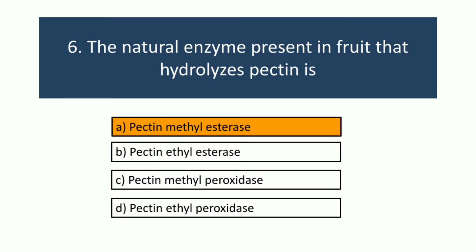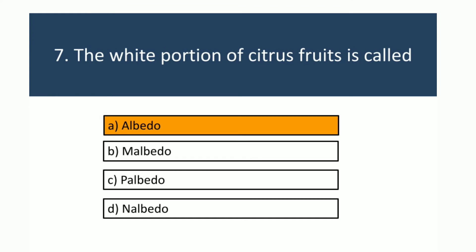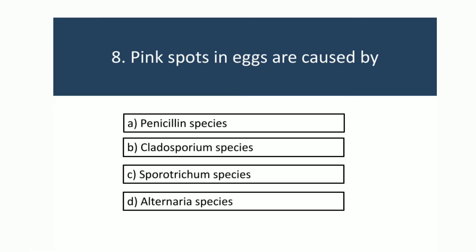The white portion of citrus fruits is called albedo. Pink spots in eggs are caused by Sporotrichum species.